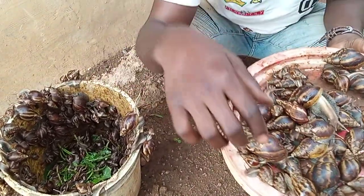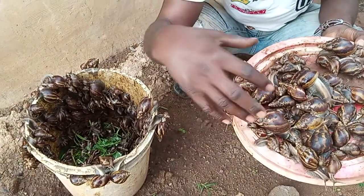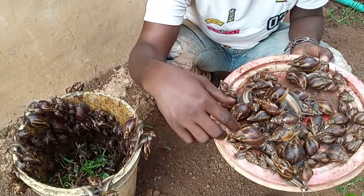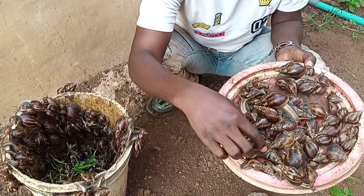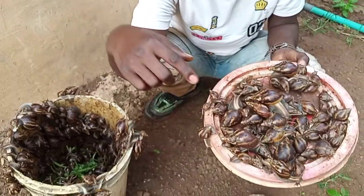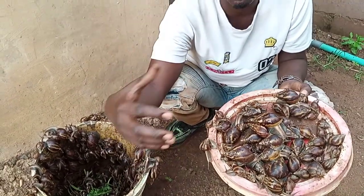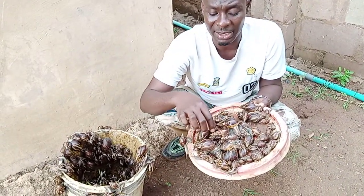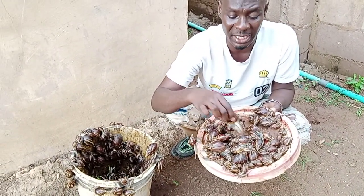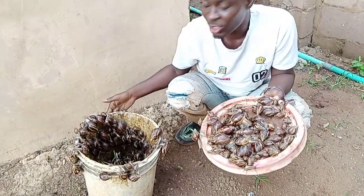When you crossbreed Achatina foliaca with Achatina marginata ovum, you get offspring with a longer tip and they do get bigger, but not as big as the original Achatina marginata ovum. The results show them getting longer, some getting bigger — that is what we are getting from this research.